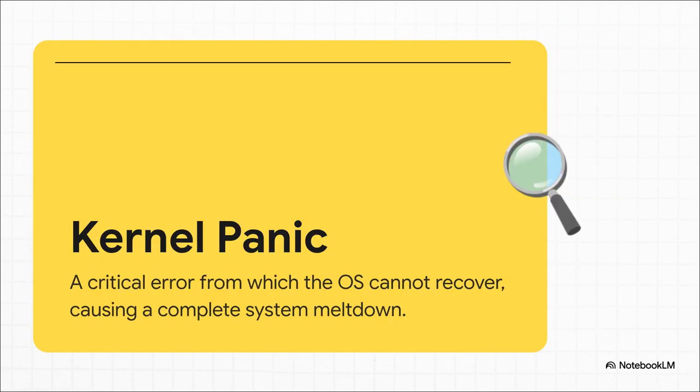Before we dive any deeper, let's make sure we're all on the same page with this term: kernel panic. The simplest way to think about it is this — it's the operating system's brain hitting an error so bad, so fundamental, it can't even tell you what went wrong. It just stops. Dead in its tracks. It is the absolute point of no return, and it's exactly where this story's going.